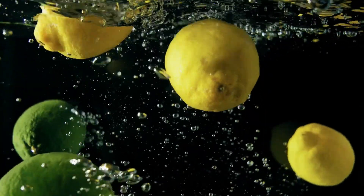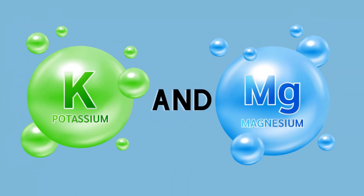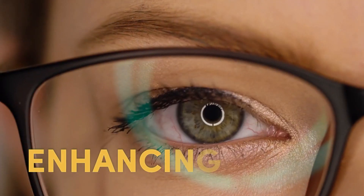Additionally, the combination of lemon and olive oil provides ample amounts of potassium and magnesium, benefiting the brain and nerves, fighting depression and tension, and enhancing focus.